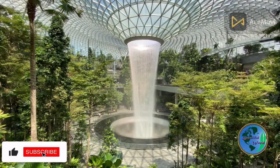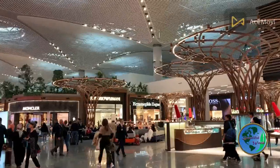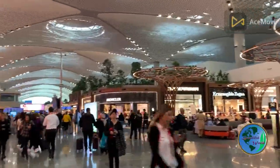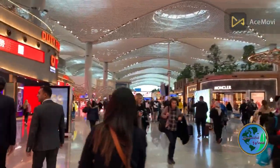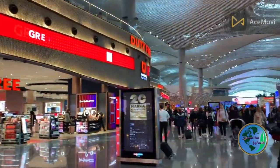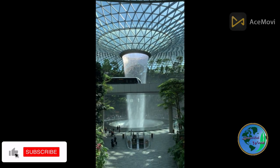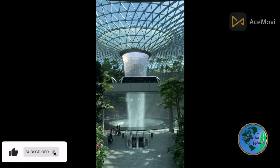In this captivating video, embark on a visual journey through Changi Airport's mesmerizing terminals, designed with an impeccable blend of modern architecture, greenery, and cultural elements. Marvel at the iconic Jewel Changi Airport, a multidimensional nature-themed attraction that seamlessly integrates lush gardens, mesmerizing waterfalls, and a breathtaking indoor forest.